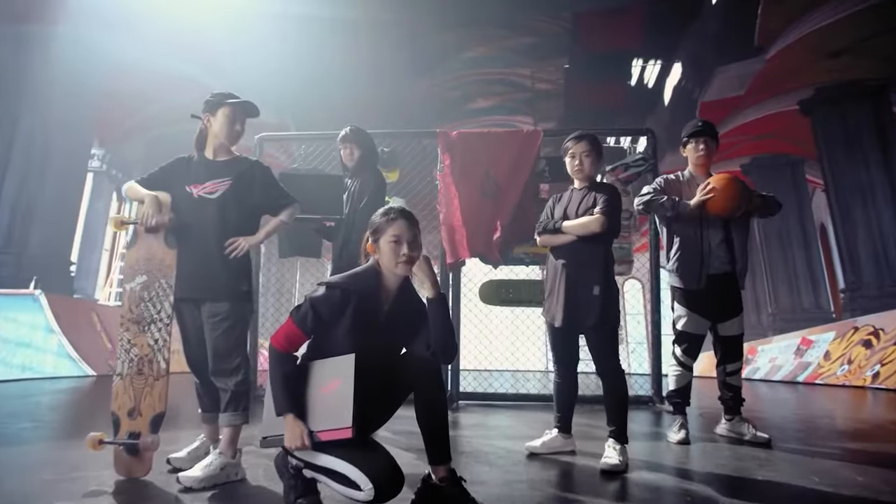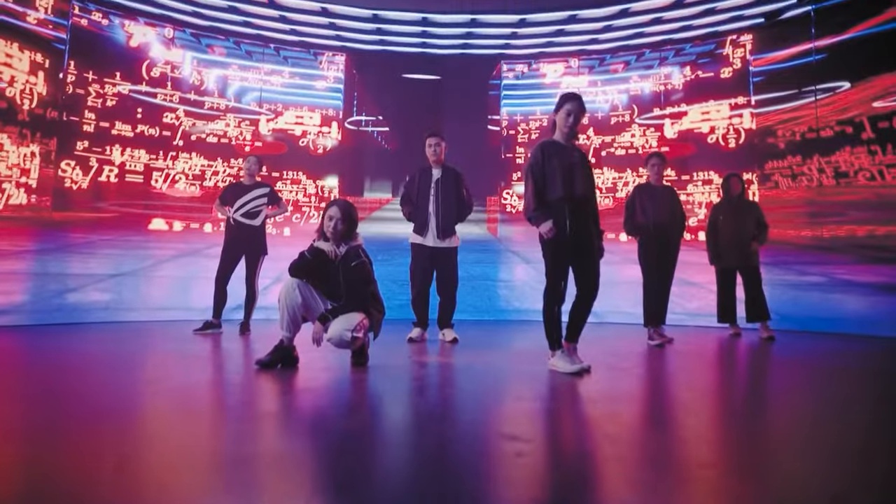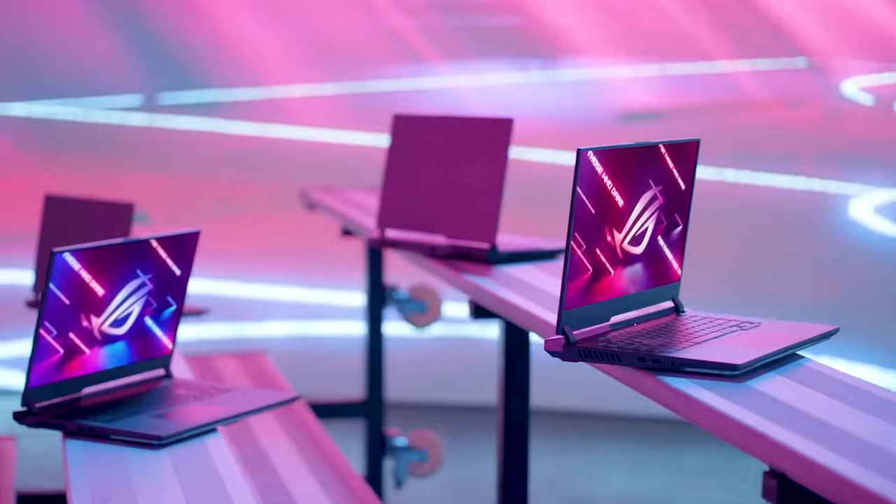With the new Strix series, we set out to create the ultimate eSports laptop, and I really believe that's what we have achieved — from its athletic design to its powerful hardware and innovative cooling.